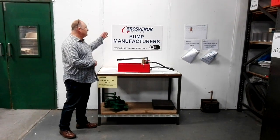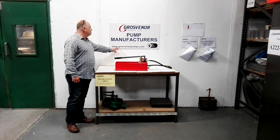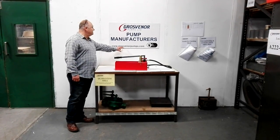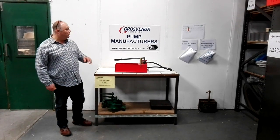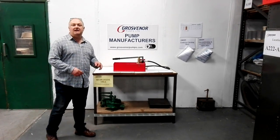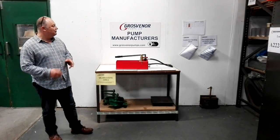Hi, I'm Terry Drake of Grosvenor Pumps. We're a pump manufacturer. Website is www.grosvenorpump.com. Telephone number UK 01209 831500.